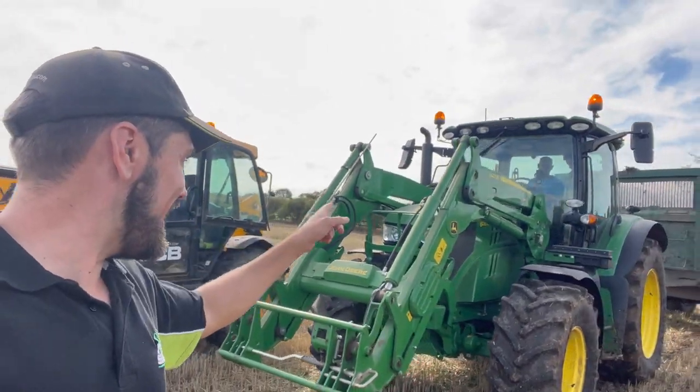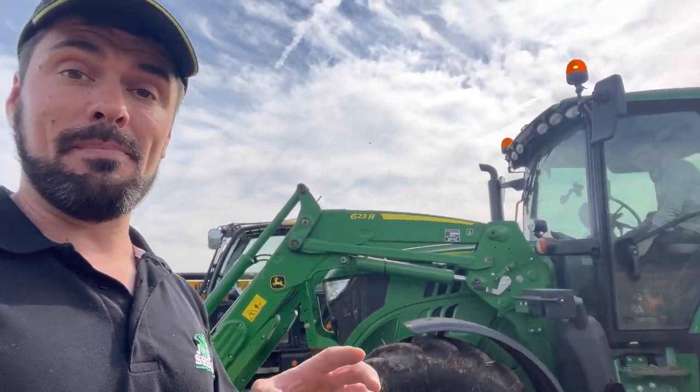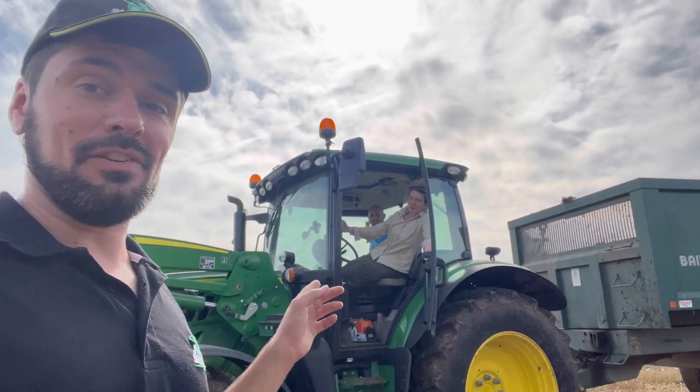Hello and welcome to part two of today's video. Me and Em are going to be going around tidying up at the bottom of the hedges. We've got some big trees that we need to cut some little bits off. We've got a tree that's fallen into the field that we need to sort out, and you'll find out what Em eats in a minute.